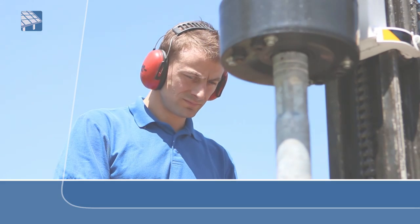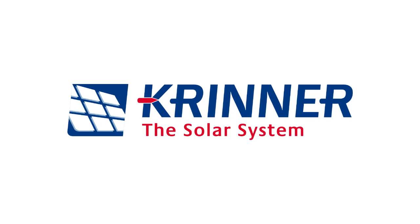Quick, robust and cost efficient. Krenner, the solar system.